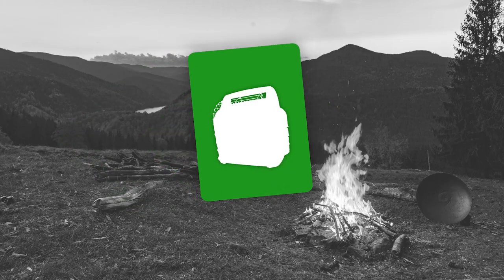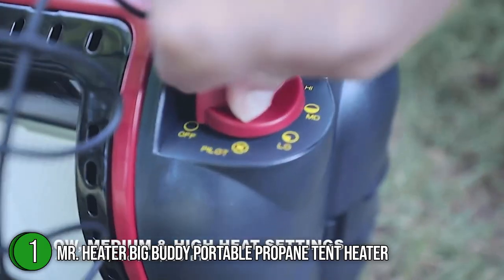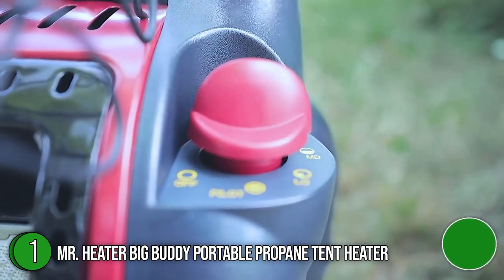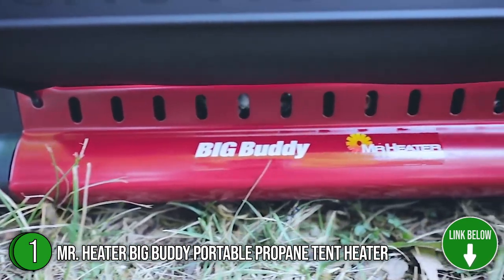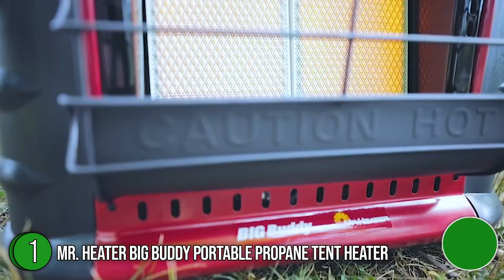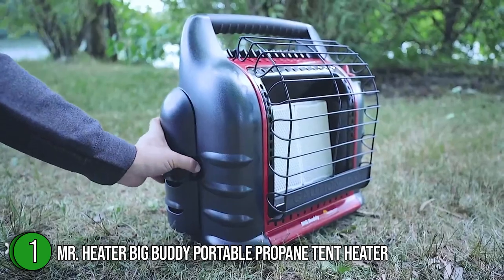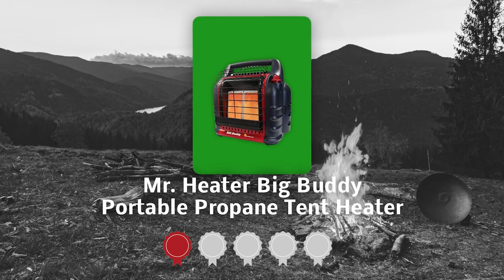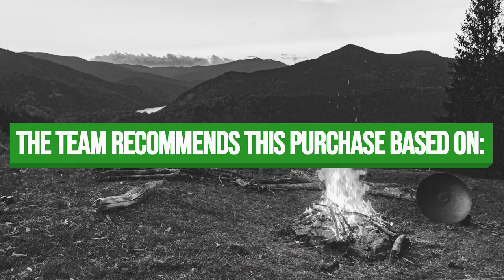The first best tent heater on our list is the Mr. Heater Big Buddy Portable Propane Tent Heater. One of the most popular propane space heaters currently on the market, the Mr. Heater MH18B combines the elements of a ceramic convection heater with a high-powered propane gas heater to make a very efficient heating system. This heater is thoughtfully designed, portable at 16.7 x 11.2 x 12 inches, and weighs only 1 pound. TrustedShoppyGuy.com has awarded it a 5 badge rating.